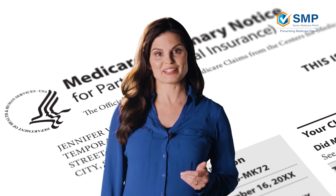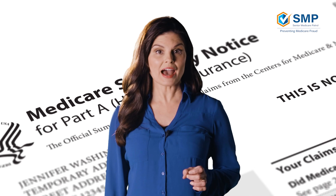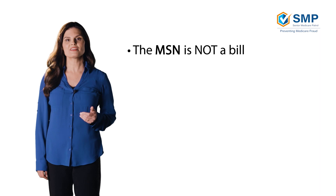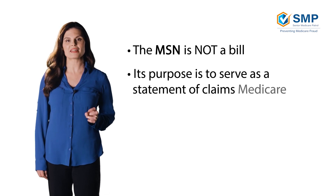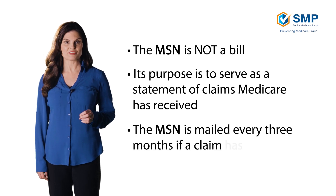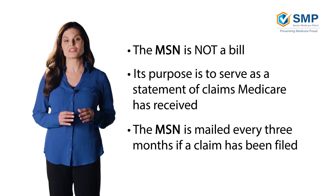The MSN shows exactly what health care expenses were billed to Medicare and whether Medicare approved or denied each claim. The MSN is not a bill. Though it may contain information about how much money you may be responsible for paying out of pocket, its purpose is to serve as a statement of what claims Medicare has received. The MSN is mailed every three months if a claim has been filed. If no claims are filed during this period, an MSN will not be sent. It is important to understand and regularly review your MSNs, as the sooner you catch any fraud or errors, the better.